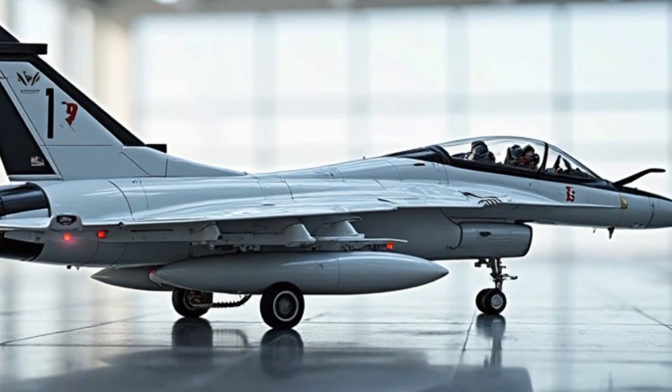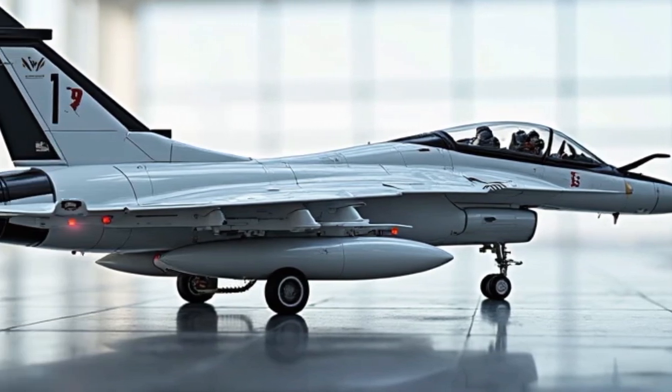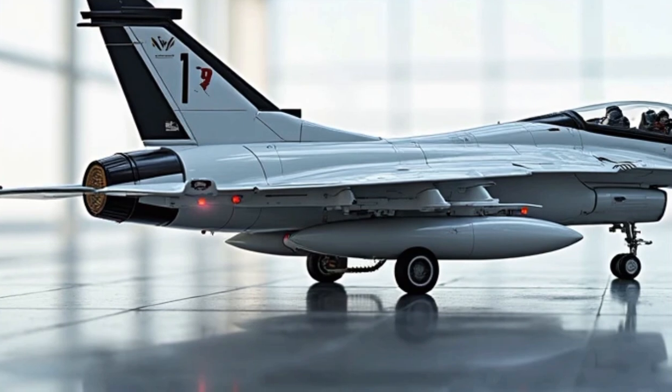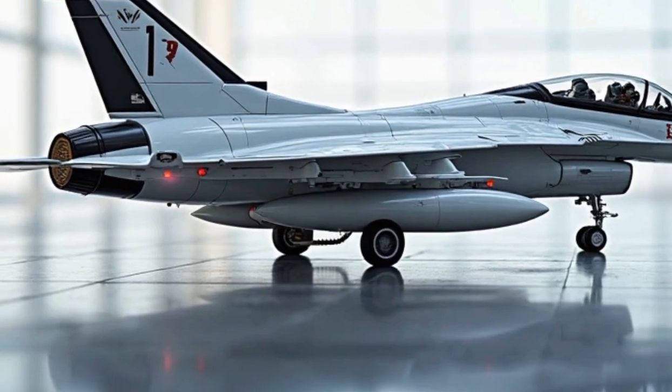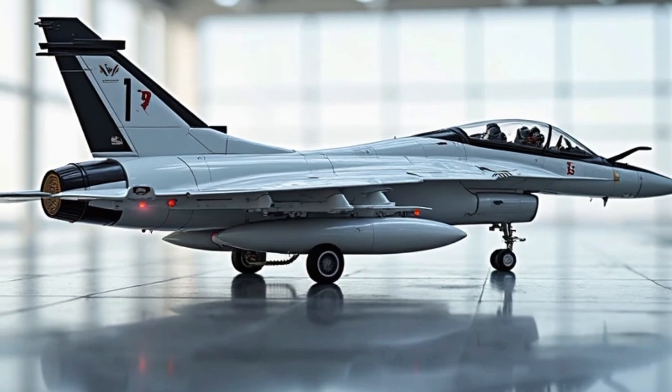In terms of maintenance and operating cost, the Gripen E/F is a game changer. Its operating cost is significantly lower than that of the F-35, Eurofighter, or Rafale, making it an attractive option for countries seeking high performance without breaking the budget. The fighter's turnaround time is extremely low, enabling quick rearming and refueling within 10 minutes — a feature invaluable in high-tempo conflict scenarios.